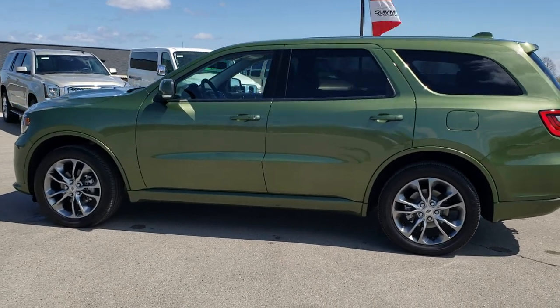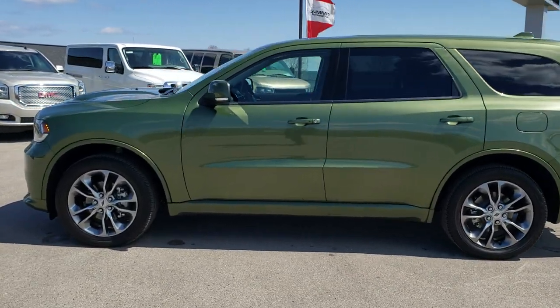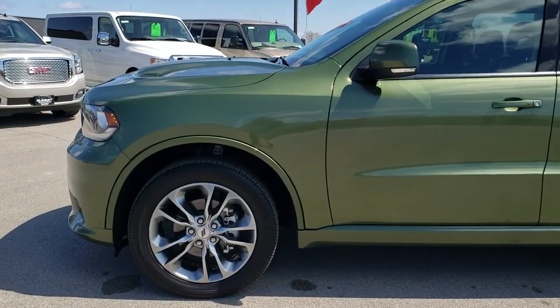If you'd like to check out all the photos on this Durango, in the upper right hand part of your screen there's a link right to our website. Click that and check us out there.